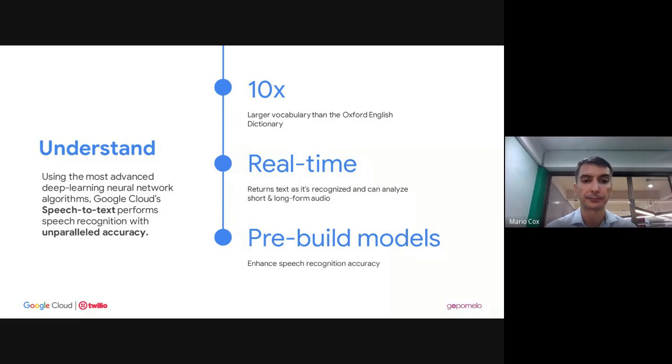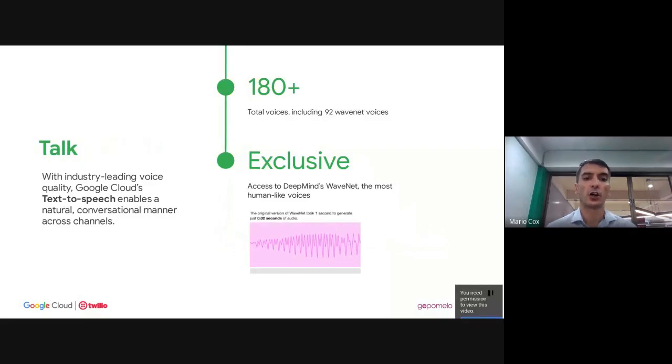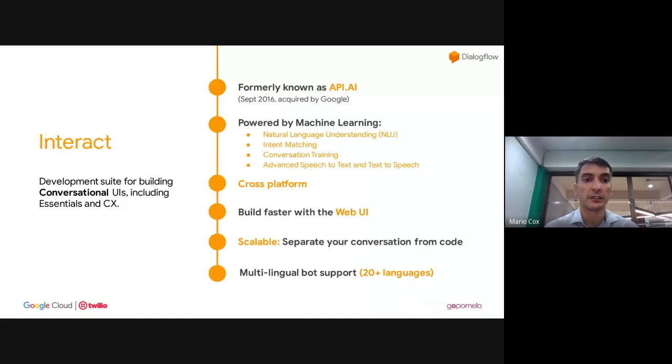Being able to analyze conversations for sentiment — are people happy, positive, or negative? — is critical for good customer experience. When we talk about the understanding component, Dialogflow has some of the most advanced neural networks available today. The same technologies in your Google Assistant — these are the tools you can embed into applications, chatbots, and voice bots with huge vocabularies, processing customer interactions in real time.